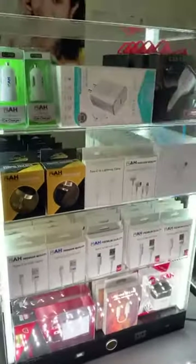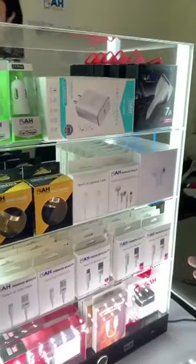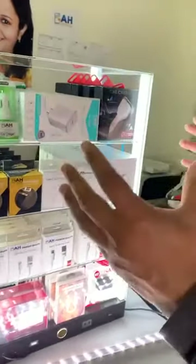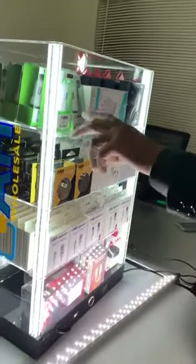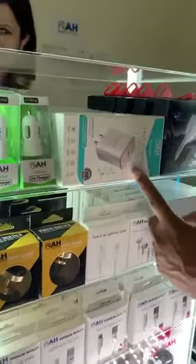All the cell phone accessories are premium quality, so once a customer buys, they will come again and again — we guarantee they will refer us to other people too. Most of the cell phone accessories have our logo. Like here, a single-port car charger — this is the new PD charger for iPhone 11 or higher.